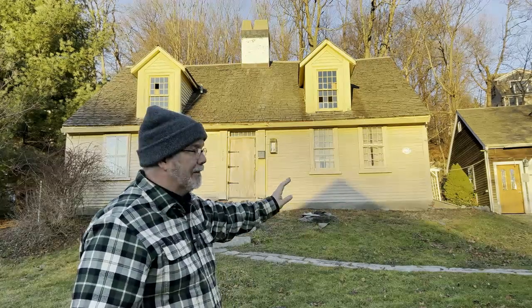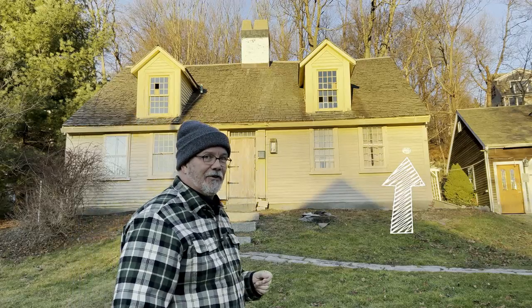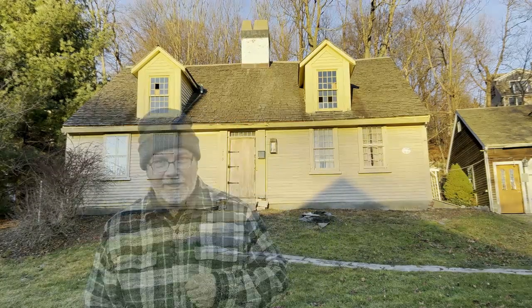This is called the Loring House, so we're going to call this the Loring House project. The sign on the front of the house says circa 1633, but we're actually thinking it was built around 1658 — somewhere around there. 1658 is a good number. This is a subject house, so let's talk a little bit about it.